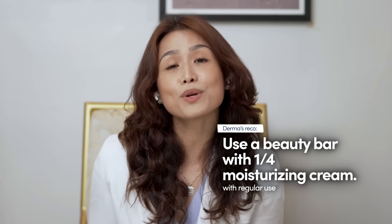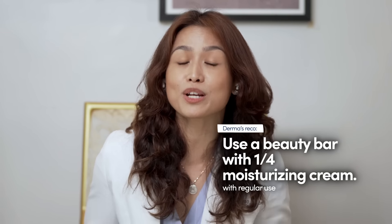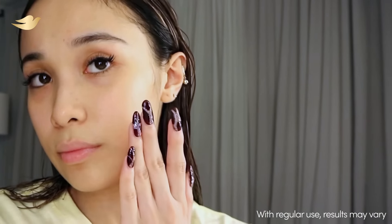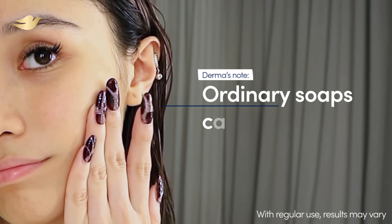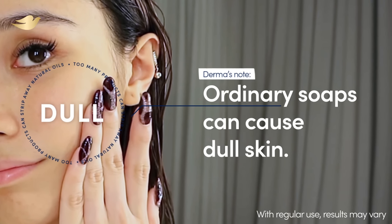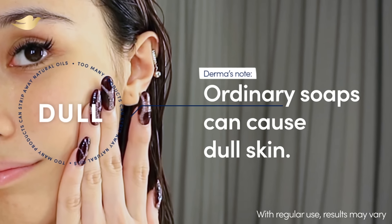Do you think this has something to do with the ordinary soap that I use? Hi, Dati! So for dull skin, I recommend you use a beauty bar with one-fourth moisturizing cream. Your skin already has these natural lipids and oils that lock your skin's glow. While ordinary soaps may strip these away, a beauty bar keeps in the ingredients that can help keep your skin hydrated and looking healthy.